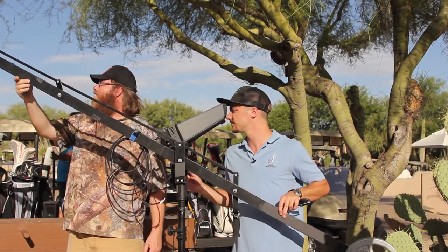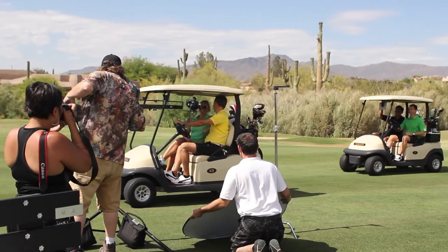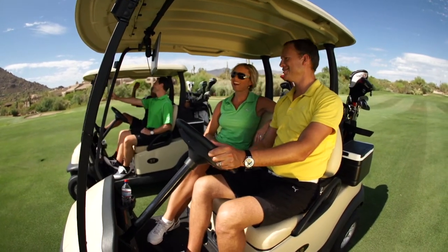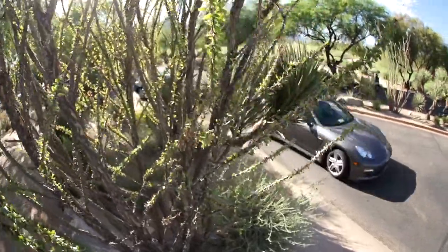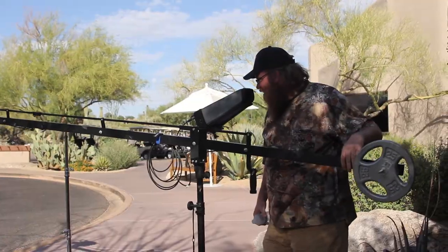For this video we used a jib, super slow motion, a quadcopter for aerial footage, as well as a steadicam. The jib shots were mostly establishing shots, giving a sense of grandiosity to the golf course and openness. When you have the ability to go high as well as low in one shot, it really gives a high production value feel and establishes in a very distinct manner where you're at and the surroundings that you're in.